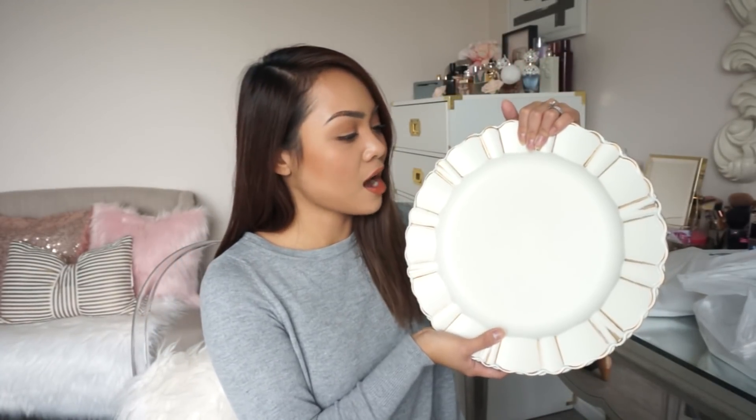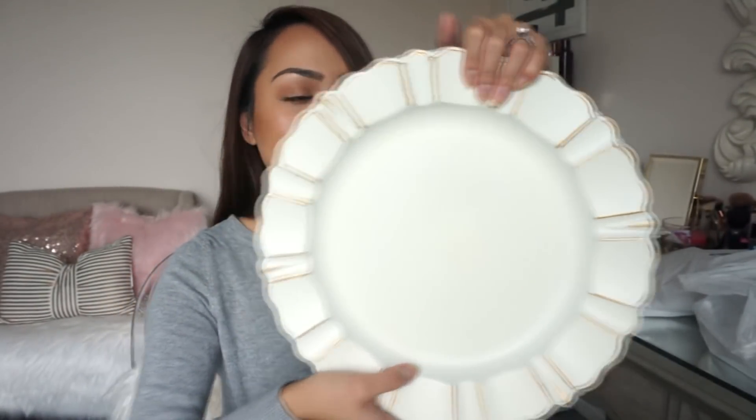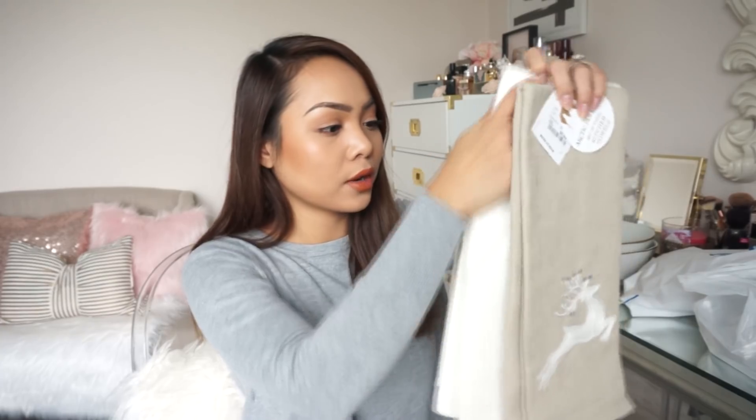They're really pretty looking. They come in silver and gold. But I got the ivory one with like the gold detailing right there. It's kind of like distressed, but where it's distressed, it's like gold foiled. So it's really pretty. So I got four of these. I'm going to decorate with that. I also got kitchen towels from Home Goods. This is totally going to match my decor for this year. I'm so excited.